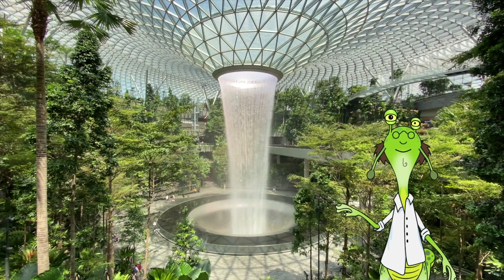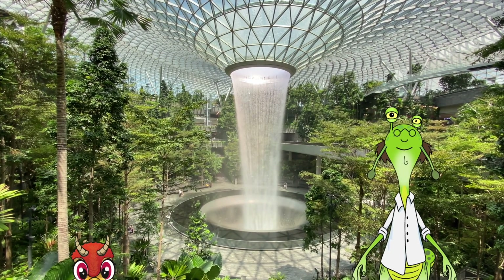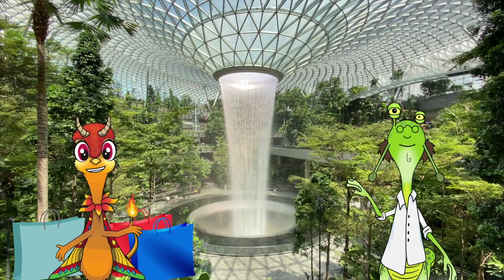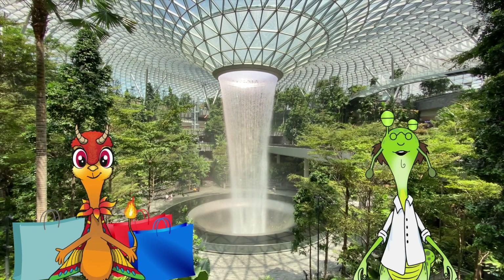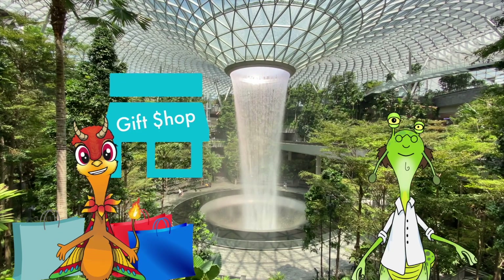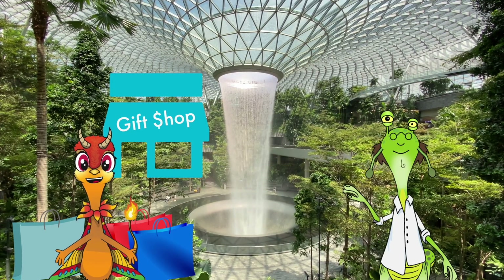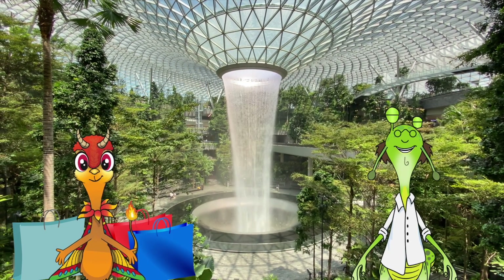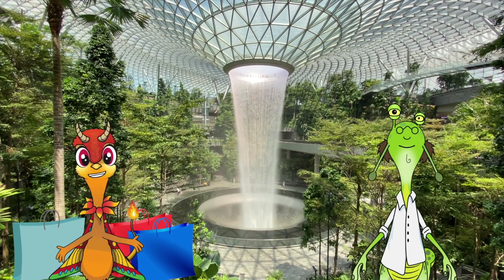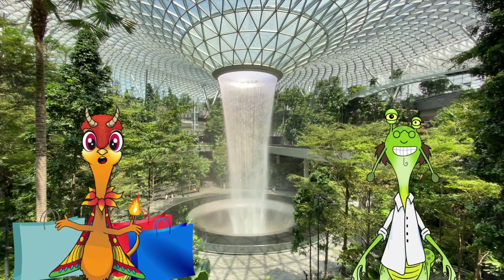Whoa! Is that an indoor waterfall? In an airport? How remarkable! Oh! There you are, Dr. Chaos! I totally lost track of you back there. Well, I got tired after the 200th gift shop. 300, actually! There are about 300 retail and dining shops here in the Jewel of the Changi Airport. Don't you just love Singapore? Yes. Just look at this giant indoor waterfall. That's not just any indoor waterfall, Dr. Chaos. That's the Rain Vortex!